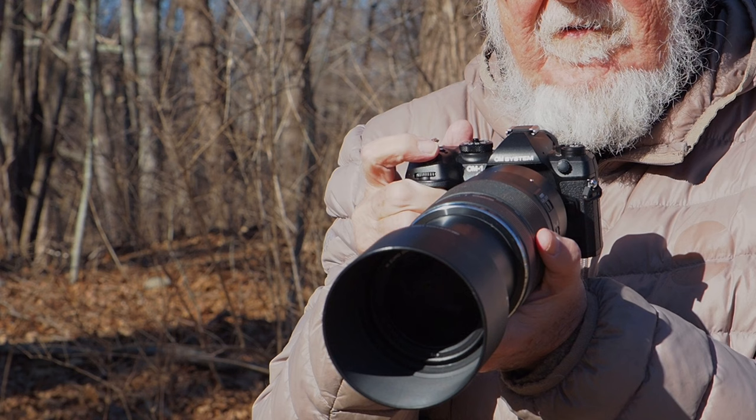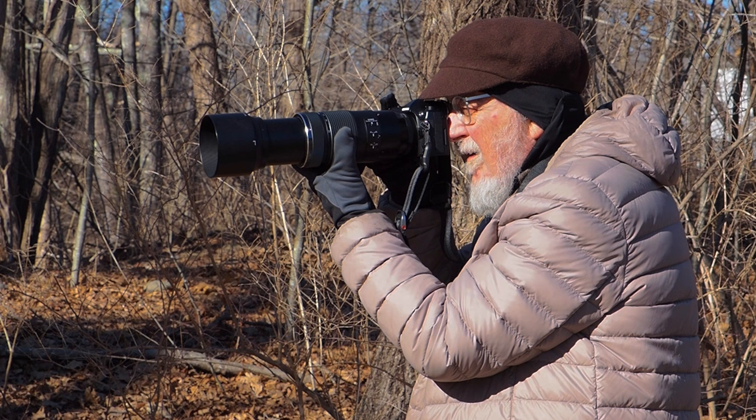Postscript: I'm going to hold on to my OM-1 Mark I, just on the chance that OM Systems brings the reimagined subject-detection eye-tracking autofocus to the Mark I in a firmware update. Please. By the way, if you're interested in how I use my OM-1 and the 100-400 for easy bird and wildlife photography, check out the links to my video series and my booklet below.